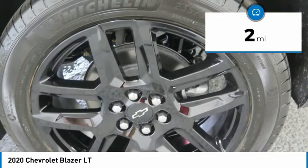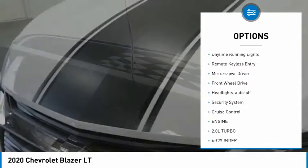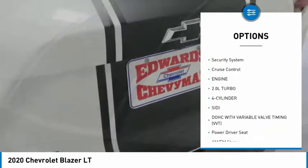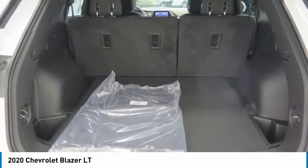Here are some of this vehicle's great options: aluminum wheels, heated side mirrors, traction control, daytime running lights, remote keyless entry, mirror memory, FWD, headlights auto off, and security system.